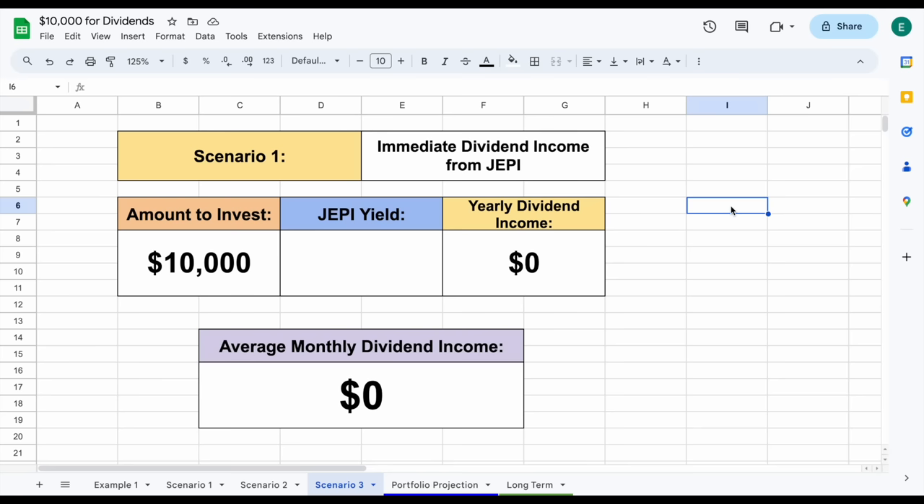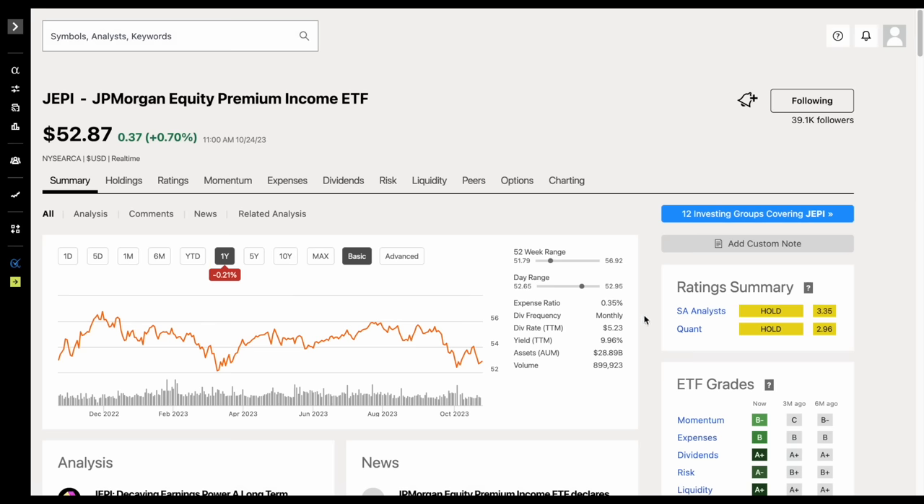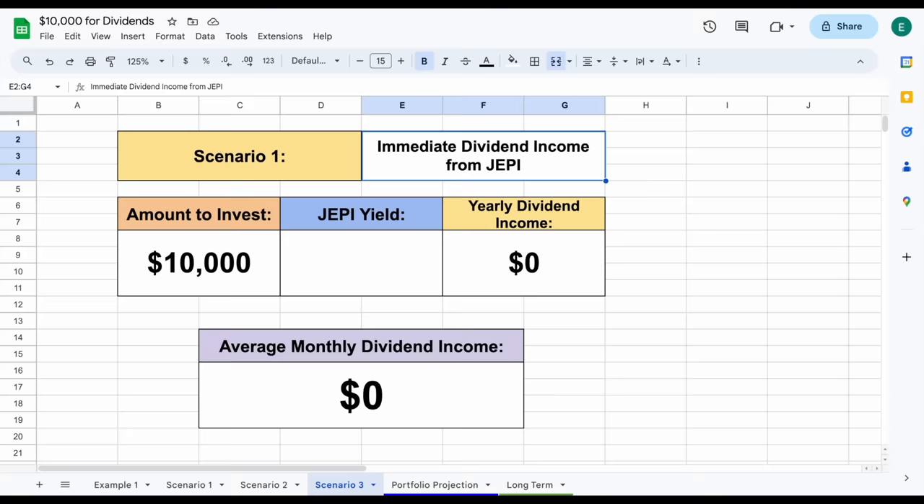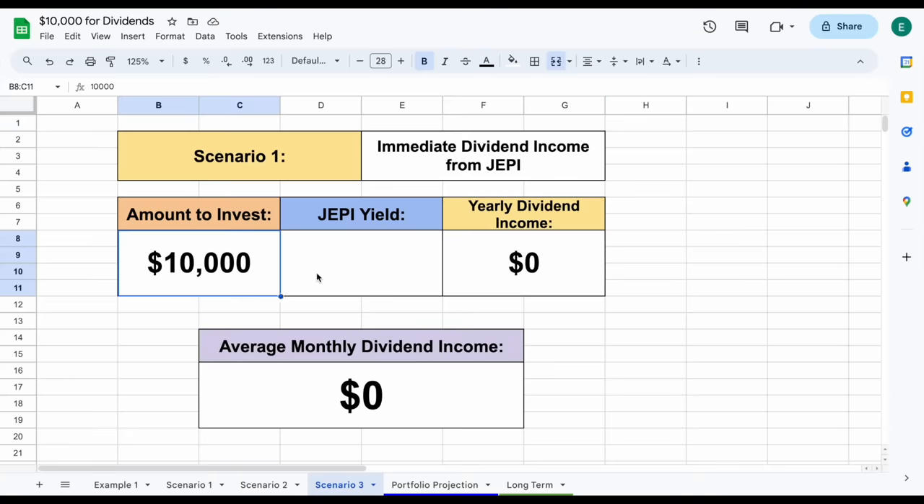And finally, for scenario three, let's look at a popular covered call ETF, JEPI, which is designed to produce quite a bit in dividend income. If we jump over to Seeking Alpha, we can see the starting dividend yield for this fund sitting at 9.96%. We have our $10,000 to invest, and you can see this produces nearly $1,000 a year in dividend income, which comes out to around $83 a month. Personally, I think $1,000 a year in dividend income is pretty solid and could probably help fund a vacation, and $83 a month isn't too bad as well.